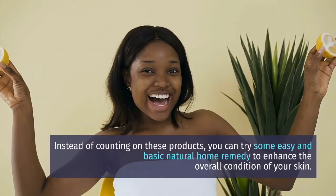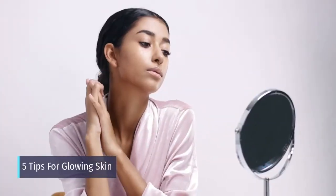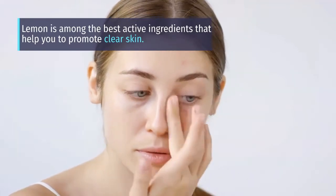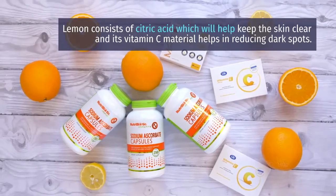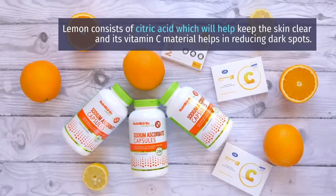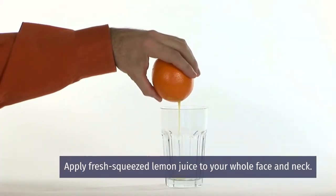Five tips for glowing skin. Tip 1: Lemon. Lemon is among the best active ingredients that help you promote clear skin. Lemon consists of citric acid which will help keep the skin clear, and its vitamin C content helps in reducing dark spots.